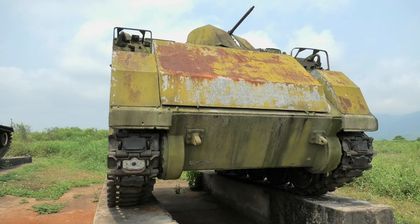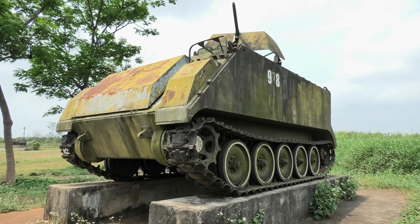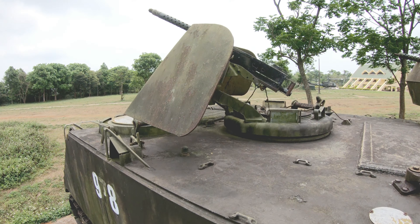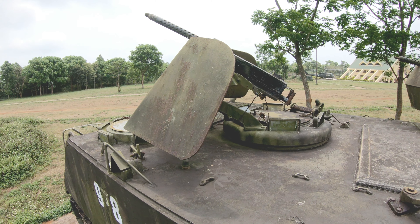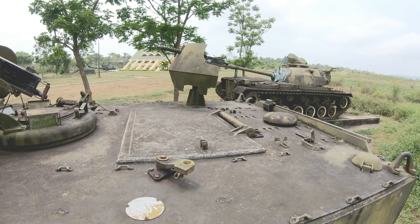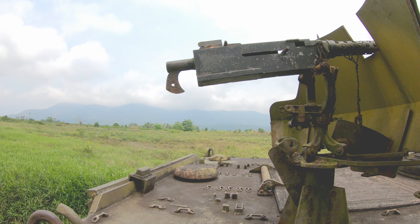The M-113 armored personnel carrier — it's an interesting fact that it was first used in combat during the Vietnam War. The M-113 was the most widely used armored vehicle of the U.S. Army. The most common weapon fit is a single .50 caliber machine gun. This particular relic has two machine guns fitted.